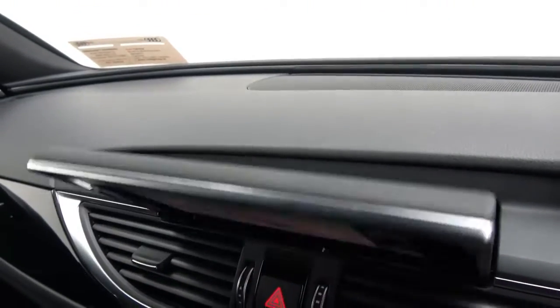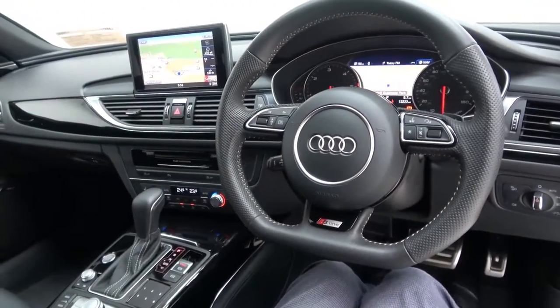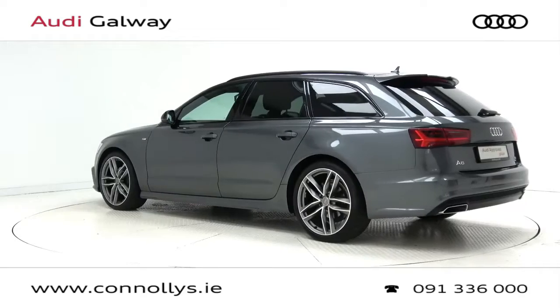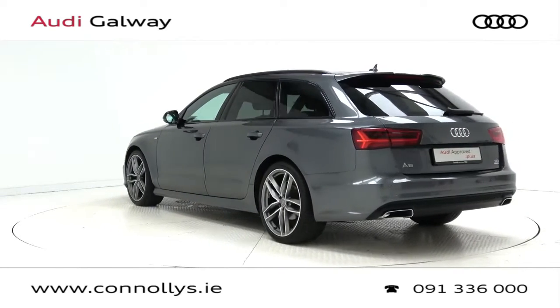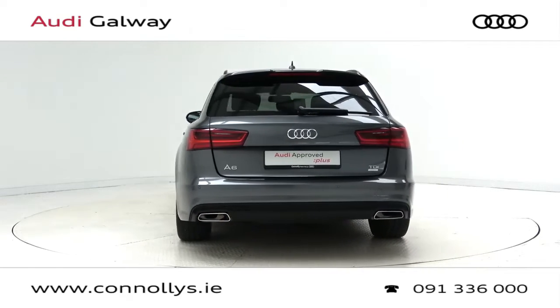Further highlights include Audi MMI Navigation Plus, Audi Connect, Bluetooth connectivity, a Bose sound system, Audi Drive Select, an S-Line multifunction leather steering wheel, keyless ignition, and cruise control.